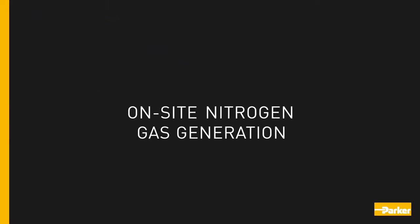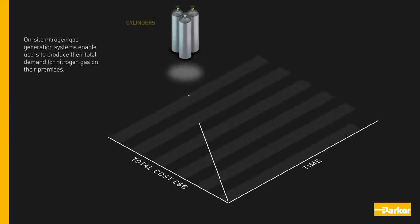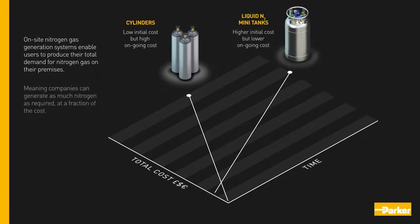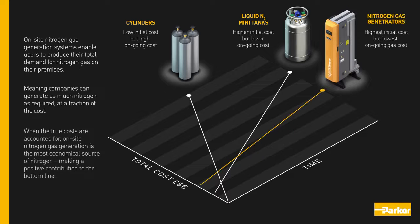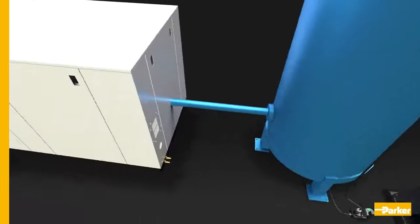On-site nitrogen gas generation systems enable users to produce their total demand for nitrogen gas on their premises, meaning companies can generate as much nitrogen as required at a fraction of the cost. When the true costs are accounted for, on-site nitrogen gas generation is the most economical source of nitrogen, making a positive contribution to the bottom line.